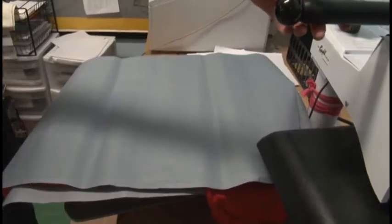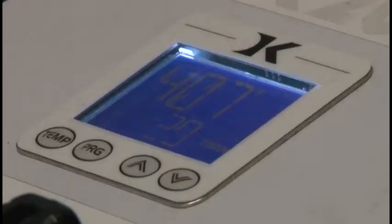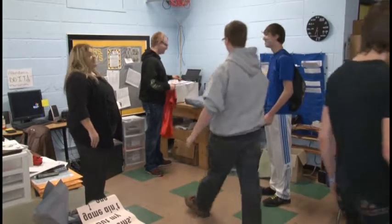They send us a design, we put it on the computer and design it up with CorelDRAW, print it out on the heat printer, put it on the heat press, and press it down.